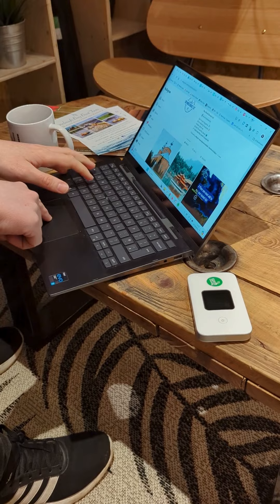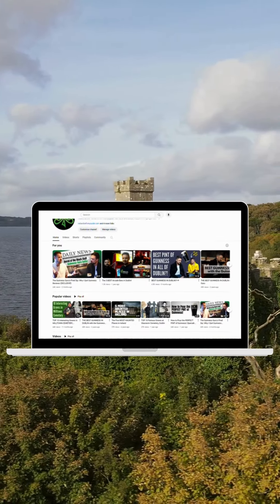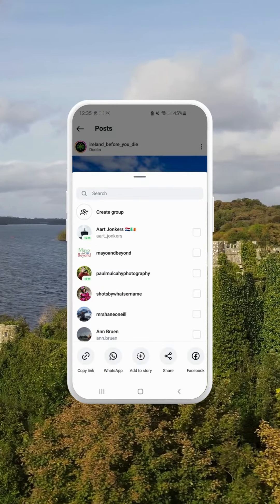Stay connected on your trip around Ireland with Wi-Fi Candy. When travelling to Ireland, staying connected is essential for accessing maps, travel guides, and sharing your adventures on social media.